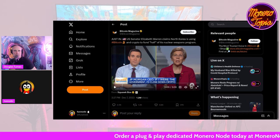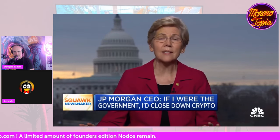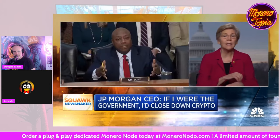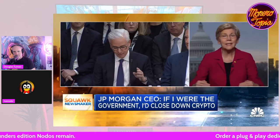Just in: U.S. Senator Elizabeth Warren claims North Korea is using Bitcoin and crypto to fund half of its nuclear weapons programs. Warren audio: 'We have a serious problem — part of the financial system is being used by terrorists, drug traffickers, and rogue nations to launder money and finance illegal activities. I asked the CEOs of all the largest banks whether the same rules applied to their banks should also apply to crypto — every single one of them said absolutely.'